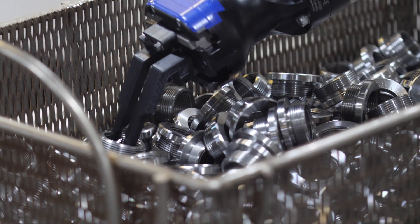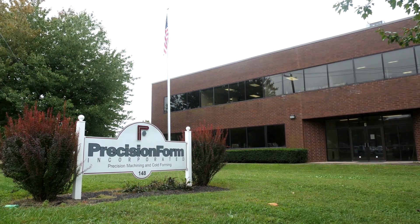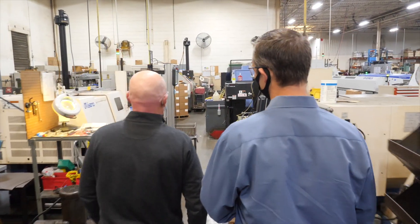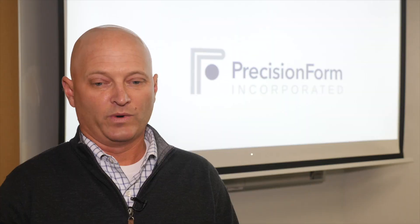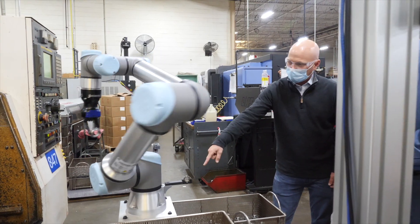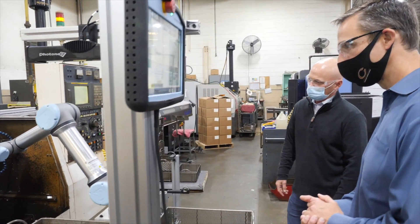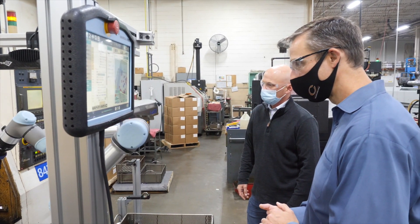We've been manufacturing metal components in Lititz, Pennsylvania for over 30 years. We're a high to medium volume job shop contract manufacturer and we have lots of components where we make millions a year — it's easy to justify the automation. But we also have lots of parts we make maybe 5,000 a month and it's hard to get an ROI to go out and customize a fully automated solution.